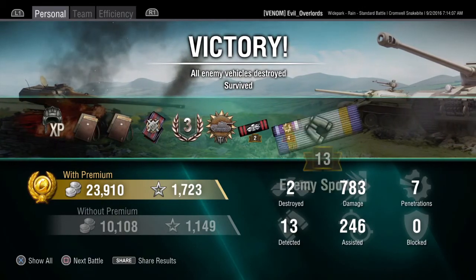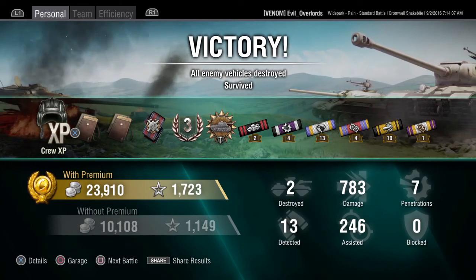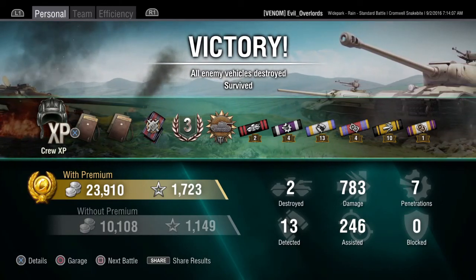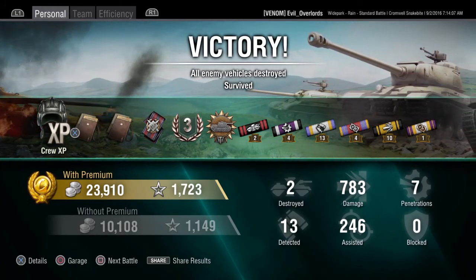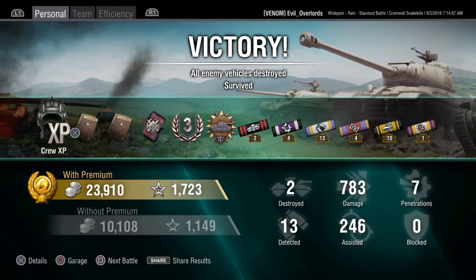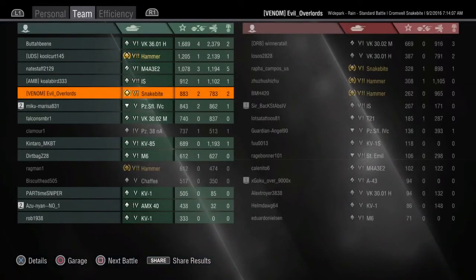I got seven penetrating shots, detected 13 out of 15 enemies, picked up a Scout medal, did 783 damage, and assisted for 246. Even though we fired a bunch of premium rounds we still made 23,000 silver and 1,700 experience. It's not a bad tank at all — quick to get into position, and being able to relocate and create flanking shots is what I absolutely love about fast tanks.